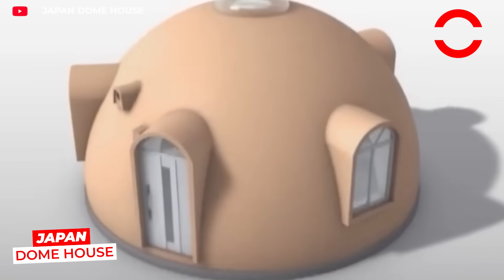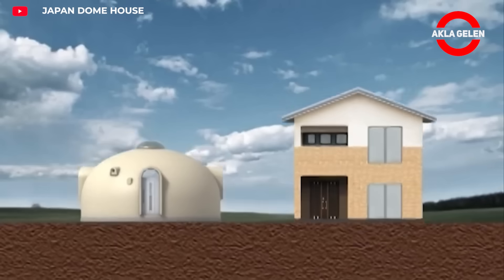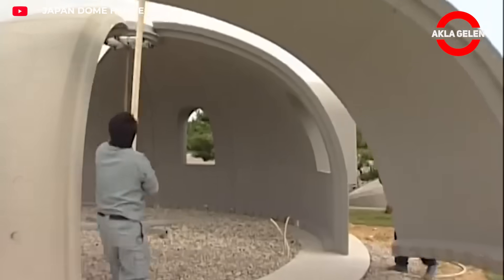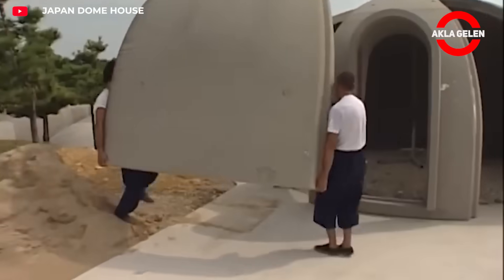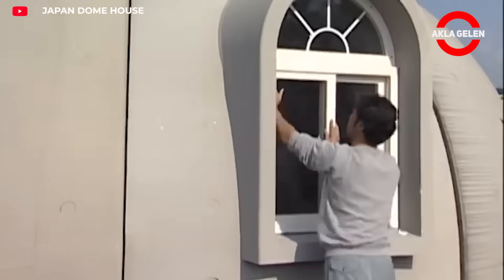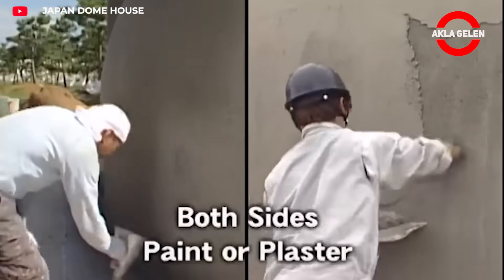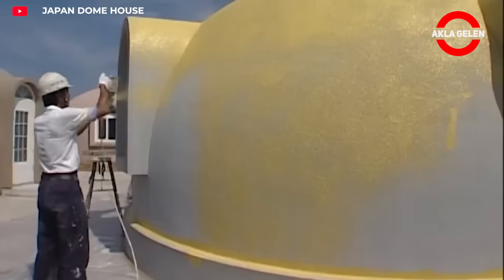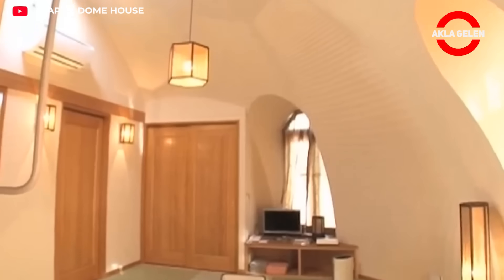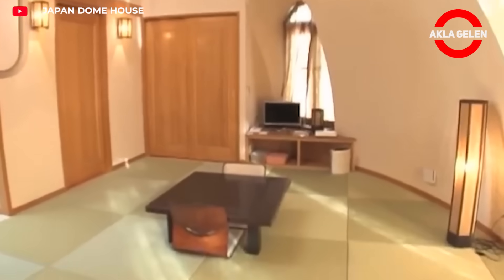Japan Dome House manufactures earthquake-resistant, lightweight, and highly insulated dome structures. Constructed with expanded polystyrene, these structures are approved by the Japanese Ministry of Transport and provide safe living spaces in high-risk earthquake zones. Available in a variety of sizes and designs, they are ideal for residential or tourist use. Their compact structure, rapid installation, and durability offer a sustainable, safe, and modern lifestyle.